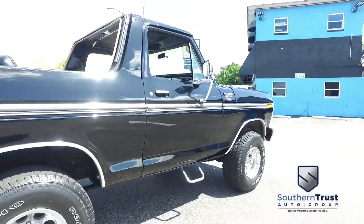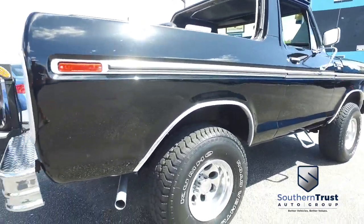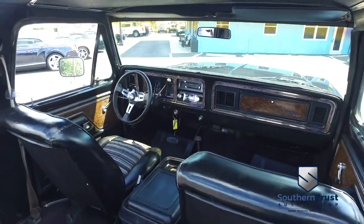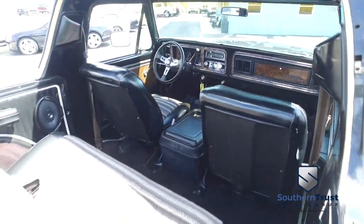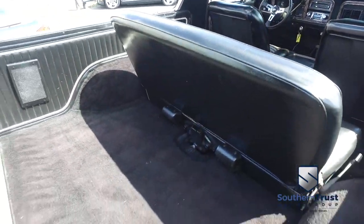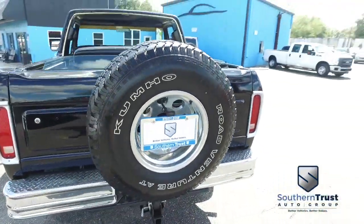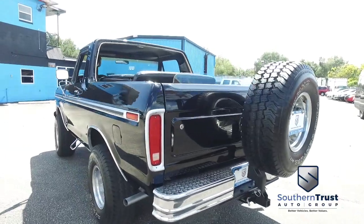Our detailing department goes next level. These things look factory line, oh so fine quality. Don't forget about our Southern Trust Hawkeye Pricing Inspection — we search the internet to make sure we have the best price and value for every make, model, and condition of vehicles in the known universe.